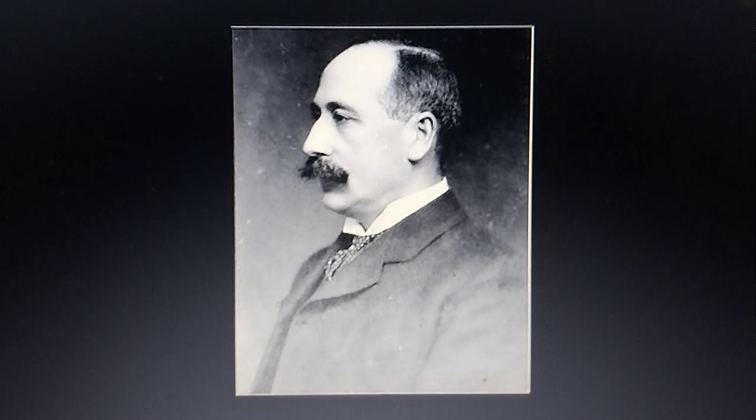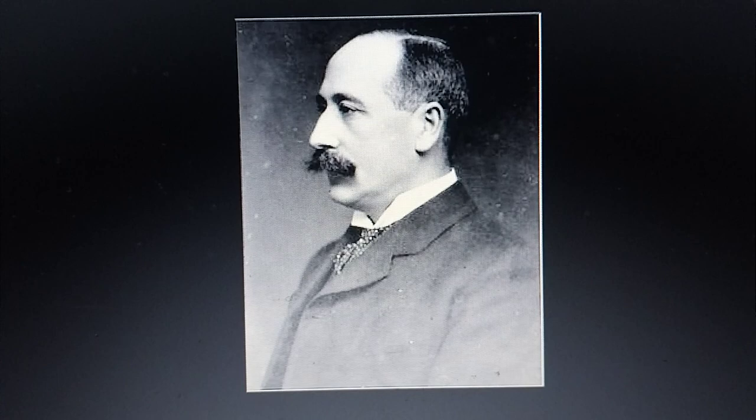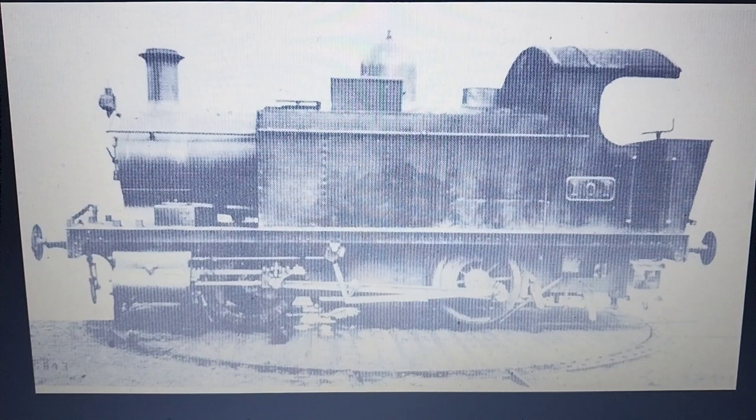Hello everyone. In today's video about Great Western Railway locomotive engineers, we're going to be looking at George Jackson Churchward, who served between 1902 to 1922, and his GWR 101 class.